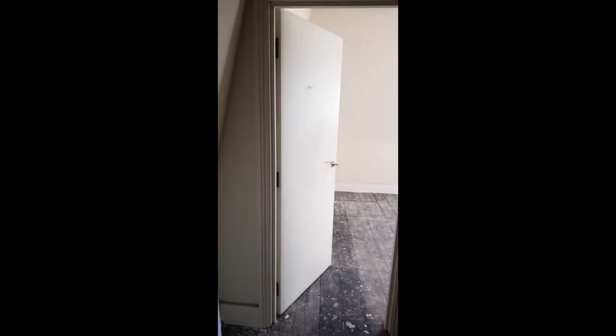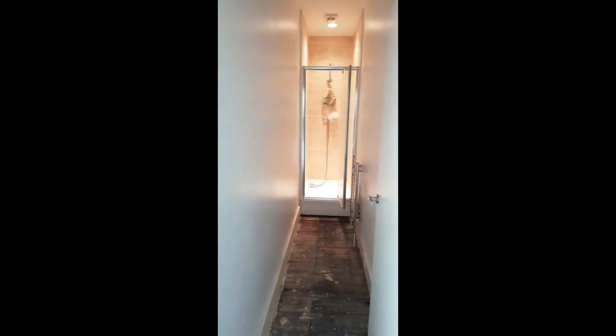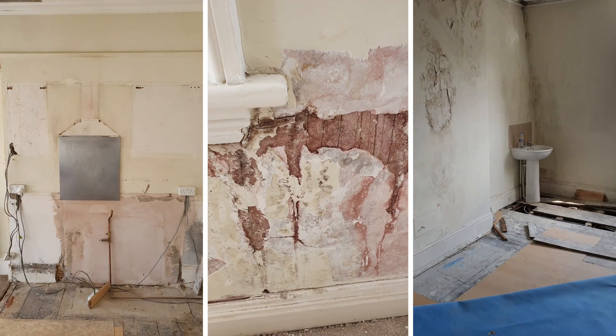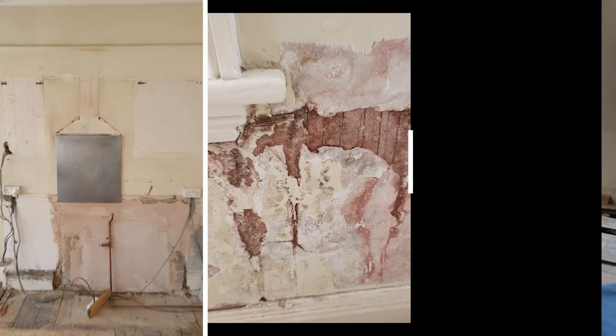It currently has five generous bedrooms, one very spacious kitchen lounge diner, one bathroom, a separate toilet, a pointless four-metre-long corridor to a shower, and a random room with the boiler in. We still have to hold off on doing any work here until we sort all the legal stuff out, which I won't go into until we actually know what direction we are going with on this property.